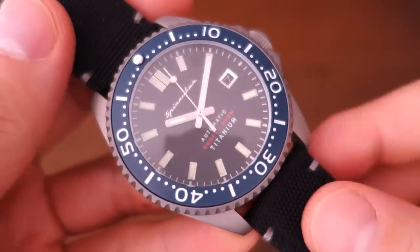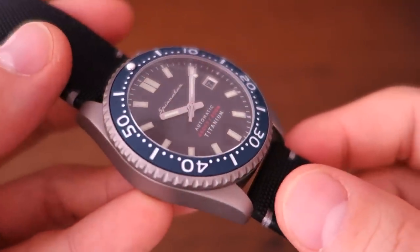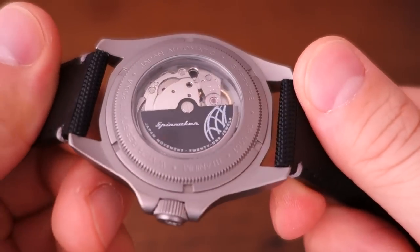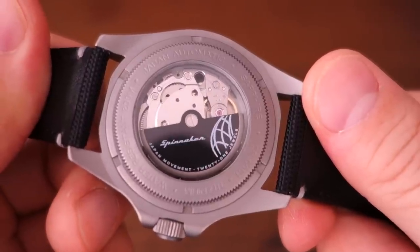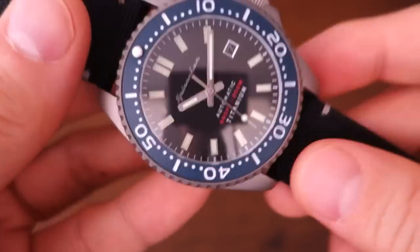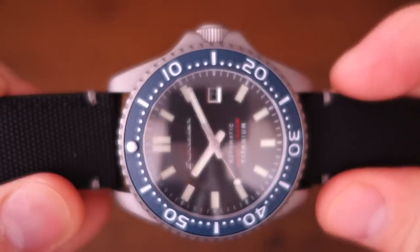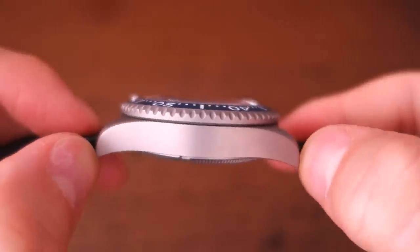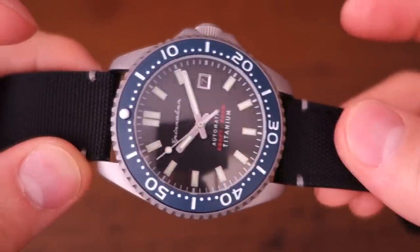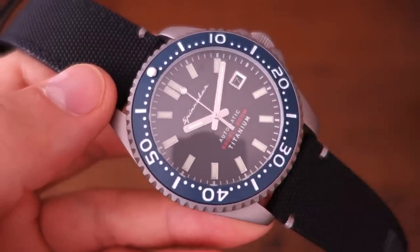The remarkable thing about this Spinnaker is that it's the first one in titanium — 43mm diameter case. They made a big deal about spelling out that it's grade 5 titanium, but in my understanding grade 5 is the most commonly used titanium you'll see in just about any titanium watch. The specs are: 43mm diameter, 15mm thickness including the crystal, 22mm lug width, and 51mm lug-to-lug. Because it's titanium and comes on a Cordura strap, it only weighs 86 grams — pleasingly light.